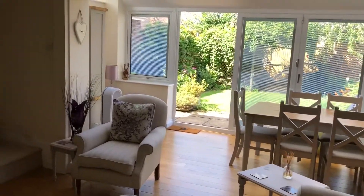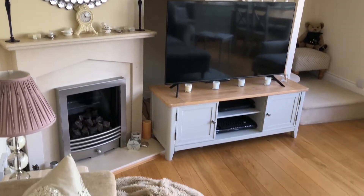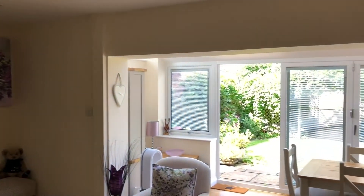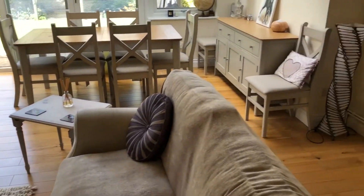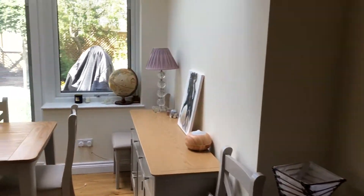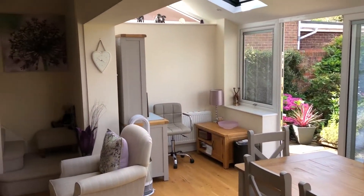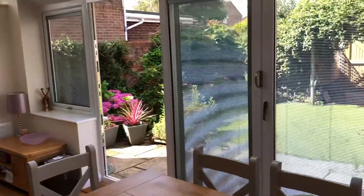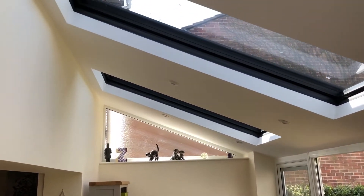The property then opens up to this absolutely fabulous main family living room, which is the centrepiece of this lovely family home and incorporates an extension which has recently been completed. The property offers a gas fire in the corner, stairs rising to the first floor, and lovely open plan space for a living area and a dining area. The extension also offers Velux windows above providing lots of light, and modern bifold doors across the rear giving access to the rear garden which sees lots of sunshine.